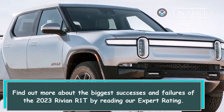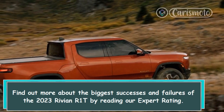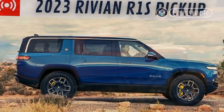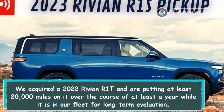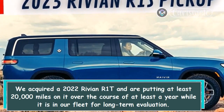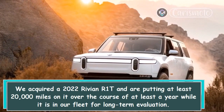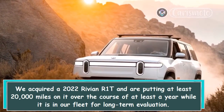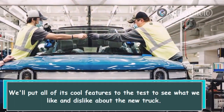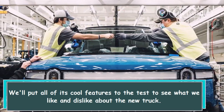Find out more about the biggest successes and failures of the 2023 Rivian R1T by reading our expert rating. We acquired a 2022 Rivian R1T and are putting at least 20,000 miles on it over at least a year while it is in our fleet for long-term evaluation. We'll put all of its cool features to the test to see what we like and dislike about the new truck.